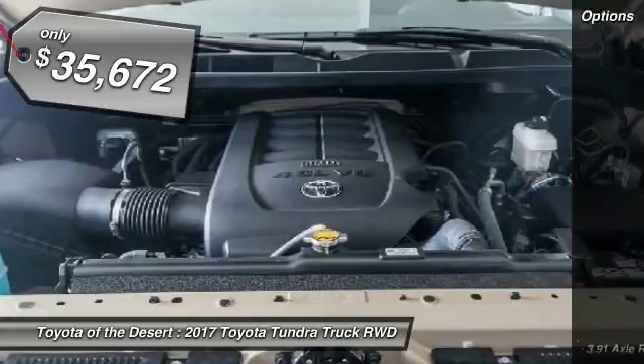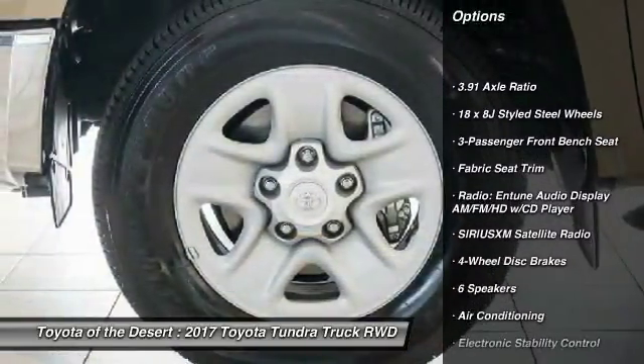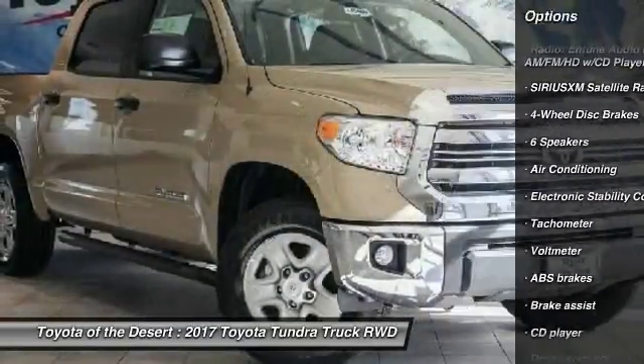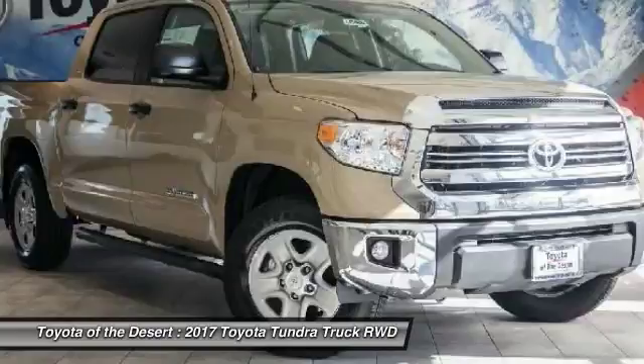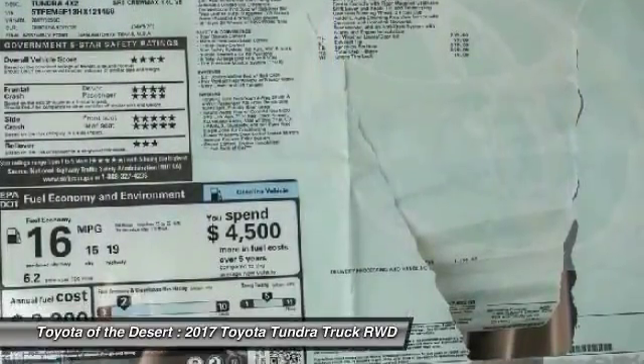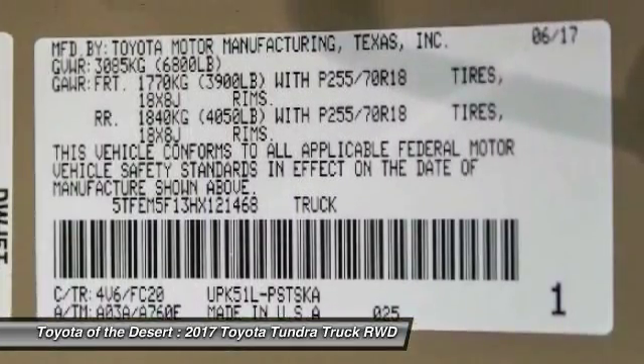Here are some of this vehicle's great options: traction control, dual airbags, air conditioning, power steering, four-wheel disc brakes, center armrest, electronic stability control, power windows, rear window defroster, CD player. Wouldn't you look great in this vehicle? Stop in today and see for yourself.